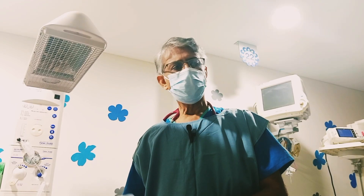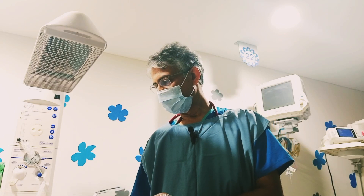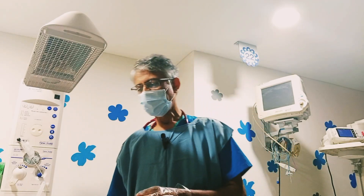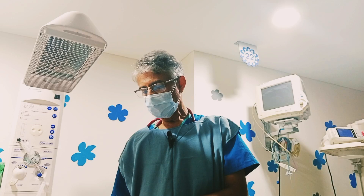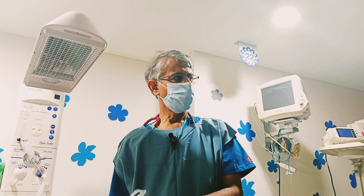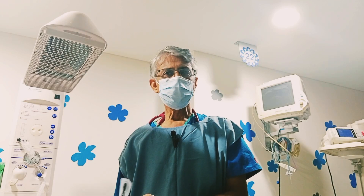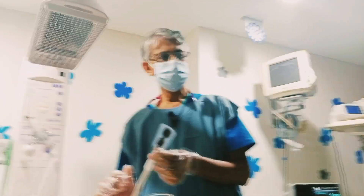Neonatology has grown up tremendously, and a lot of equipment — invasive, non-invasive — is used in the care of newborns. That is the reason survival has also gone up, mortality has come down, though a bit more of morbidity still remains. A lot of gadgets are used in the newborn intensive care environment, and this is one of the important gadgets we use.